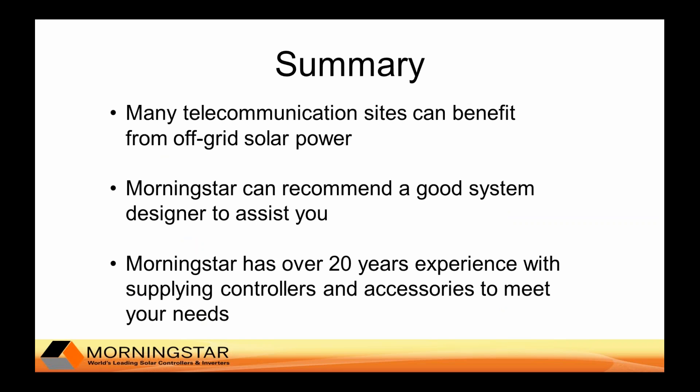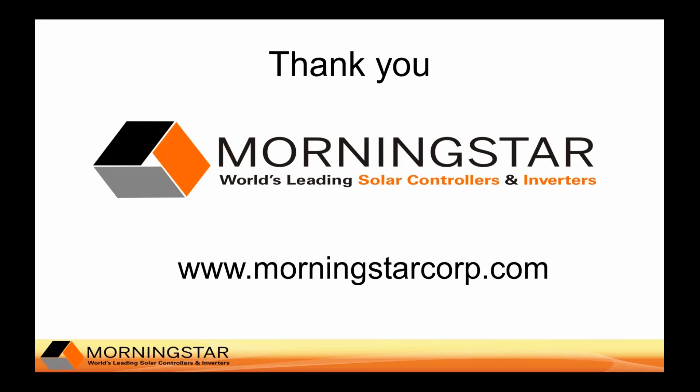In summary, telecom sites have been benefiting and will continue to benefit from off-grid PV power. Morningstar has been doing this for many years with the help of distributors and system designers, manufacturing the charge controller which is the brain of the system. Morningstar doesn't do the system design, but can refer you to partners who can. Please contact them at morningstarcorp.com if you have further questions or need to be referred to a distribution partner.